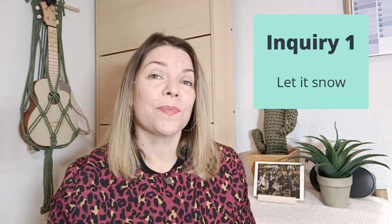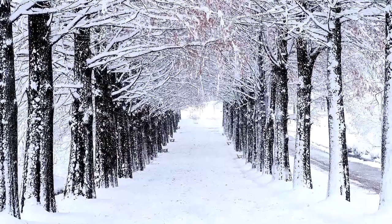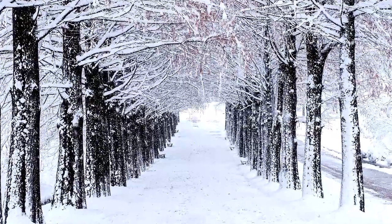Inquiry idea number one: let it snow. This inquiry is all about, you guessed it, snow. Everyone loves snow. Thinking about some children I've taught who had never experienced snow, it can be even more interesting. Our essential question for this inquiry is: what is snow? Here are some sub-questions that your students could explore.